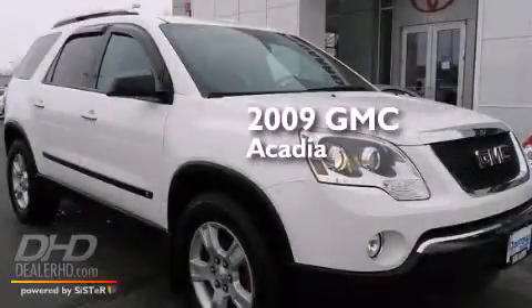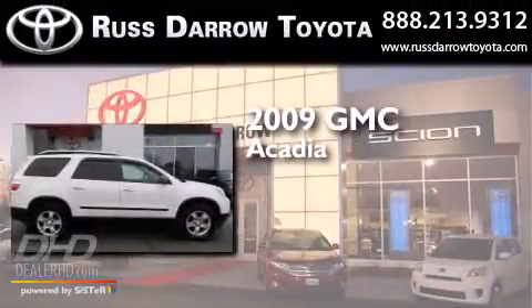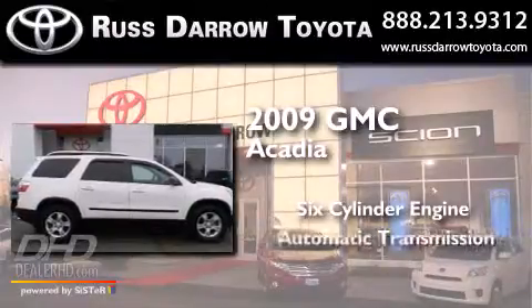This is a 2009 GMC Acadia. It has a six-cylinder engine and an automatic transmission.